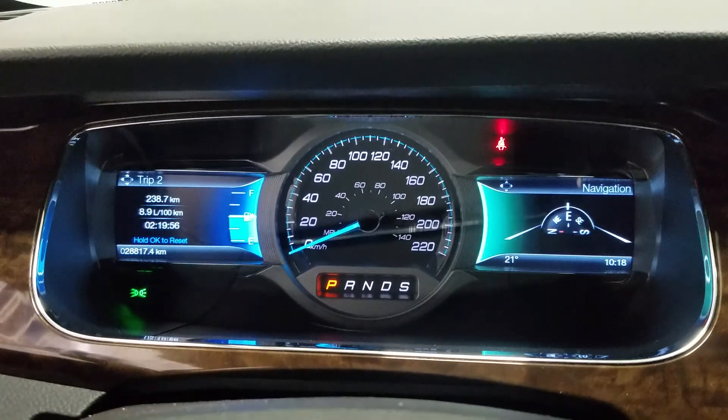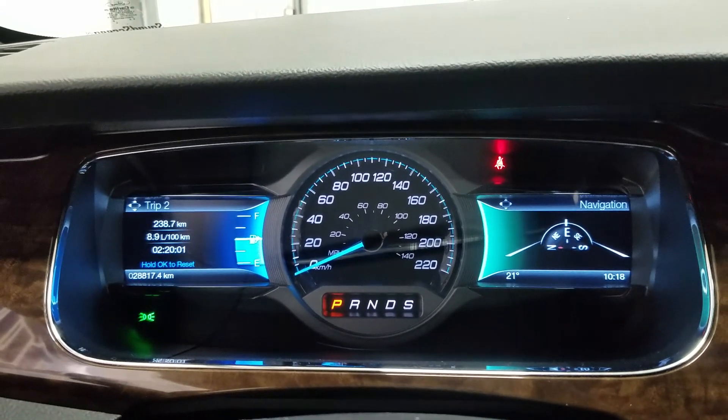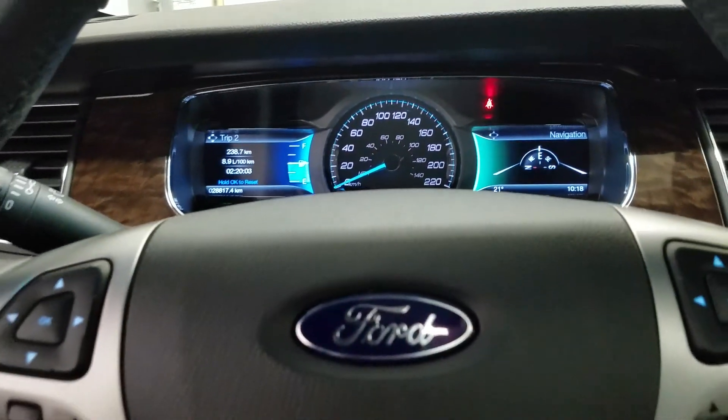As we look down at our interior we have beautiful black leather seating that comes with a fully adjustable seat with lumbar support for both driver and passenger. This beautiful Ford Taurus has 28,817 kilometers on it.